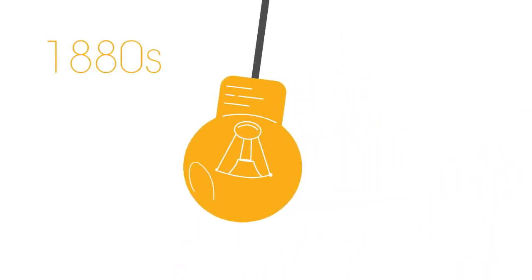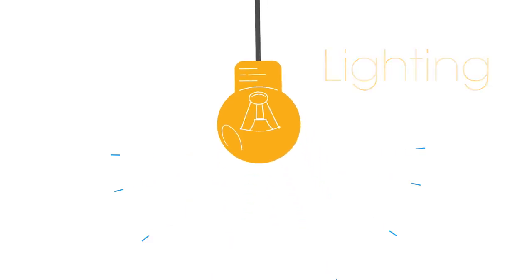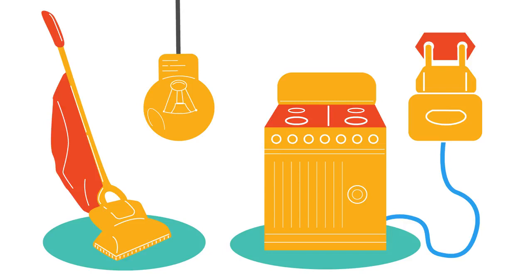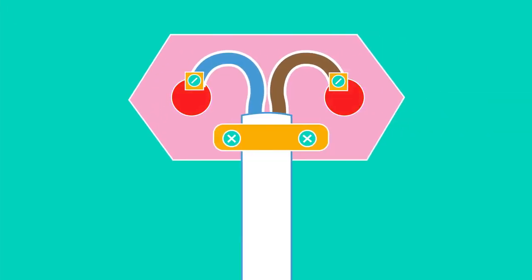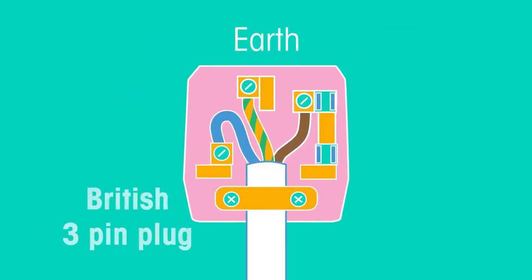When electricity first became available in homes in the 1880s it was mainly used for lighting. Over the next few decades other appliances became available and so the plug socket arrangement was needed. At first plugs were two pins with a live and a neutral pin. To make plugs safer, some countries introduced the third earth pin.